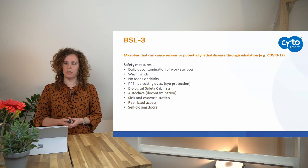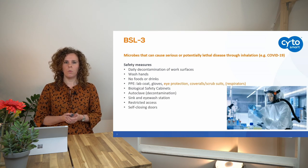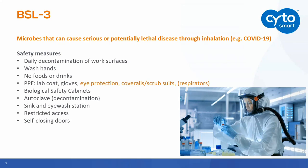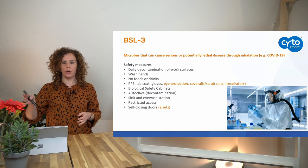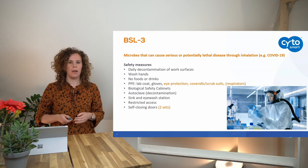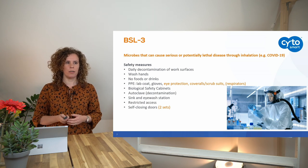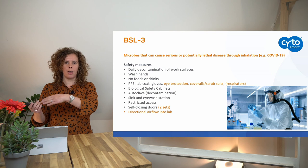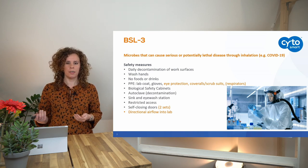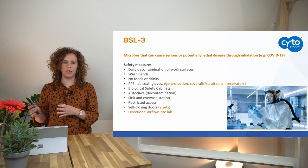BSL3 labs have all the same safety measures as BSL2 labs, but because people work with serious and potentially lethal pathogens, they also need to wear eye protection, a coverall or scrub suit, and if necessary a respirator, as you can see the person in the picture wearing. BSL3 labs require two sets of self-closing doors with a dressing room in between, to better contain pathogens. The airflow must go into the lab — not outside — to ensure pathogens cannot escape.